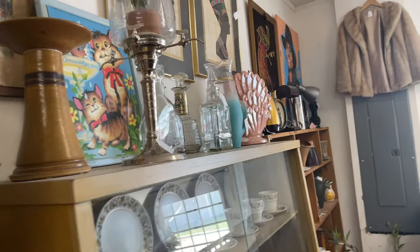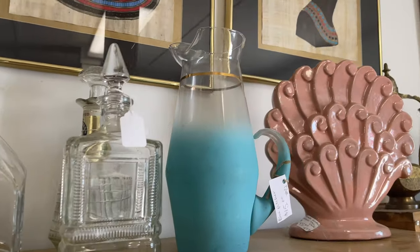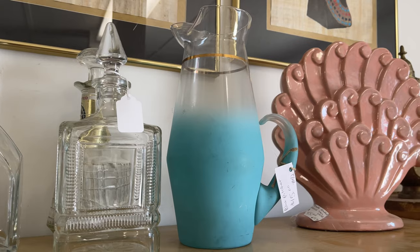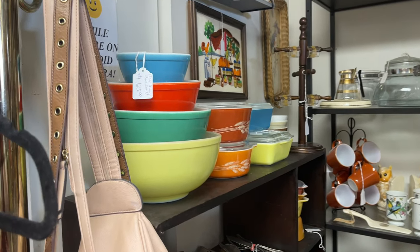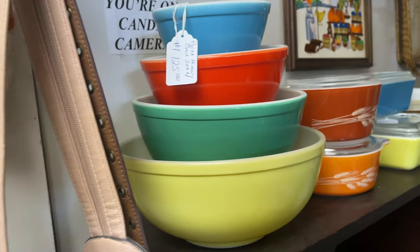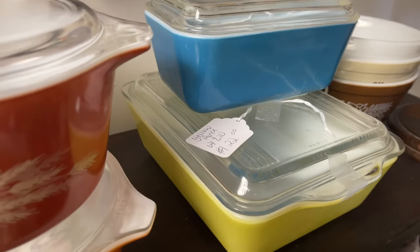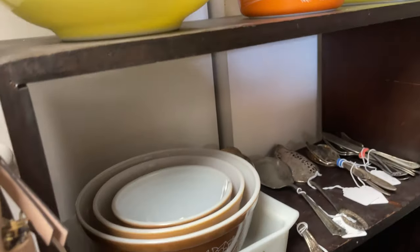Right off the bat, it didn't disappoint because the first thing to catch my eye was this beautiful frosty blue pitcher with the gold trim. Then there was this whole set of all the colors of the Pyrex nesting bowls. My heart leapt, but these things are way out of my league. The refrigerator containers — how I do love them.